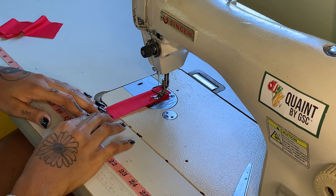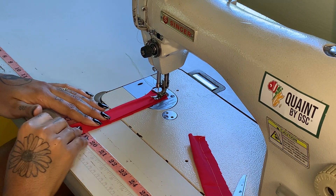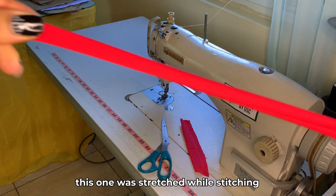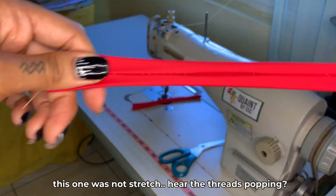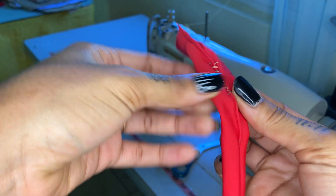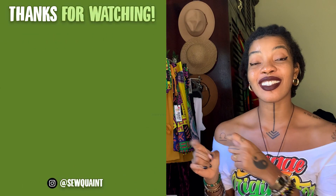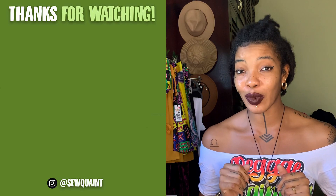Mistake ten: not stretching fabrics while you sew. If you're sewing stretchy fabrics with regular thread, you must stretch while you sew to maintain the stretch of the fabric. If not, your stretchy fabric will not stretch anymore, and when you're ready to wear them, the threads will start popping. Watch this video next to learn about 8 sewing hacks that every sewist should know.